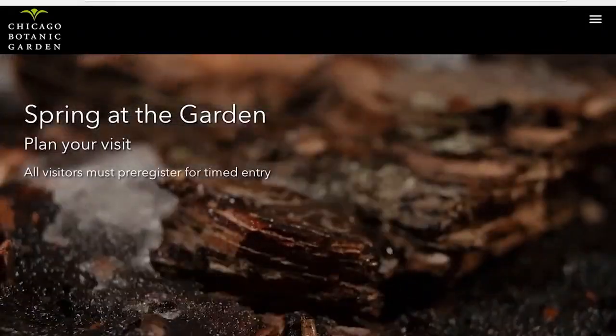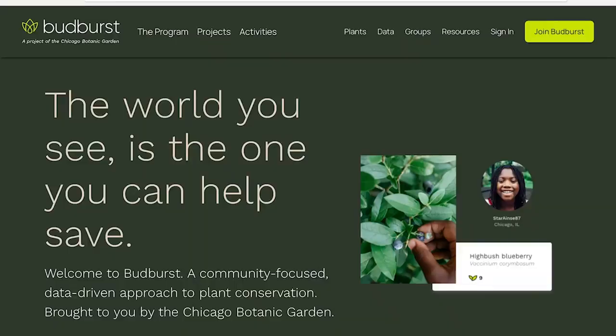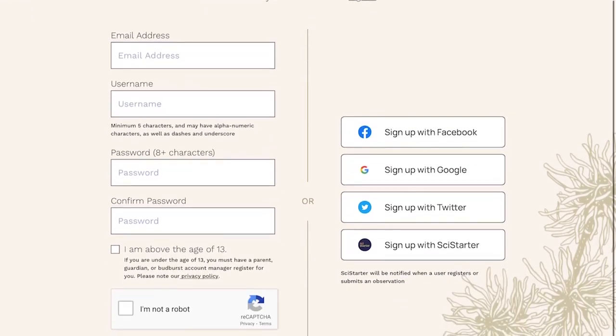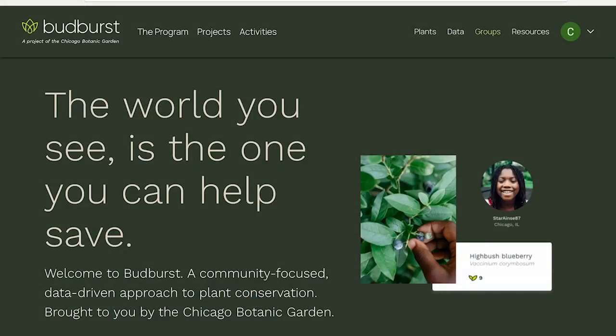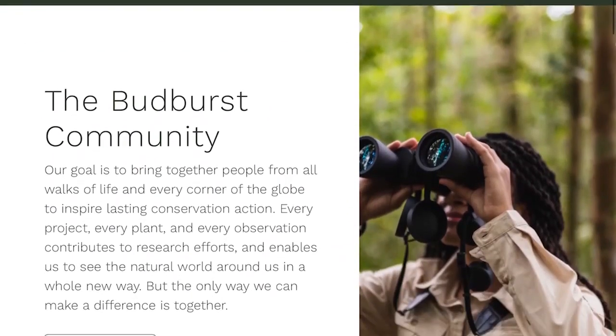The Chicago Botanical Garden took on the project in 2017. They developed a website for individuals or groups, such as classrooms, to submit their observations through a fairly straightforward process. You'll need to visit their website and sign up as an individual or for a group project. You can even set up an account for a classroom to allow students to safely enter information.